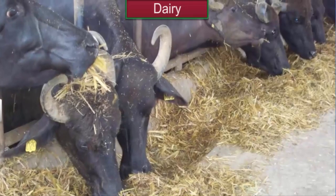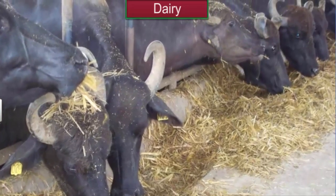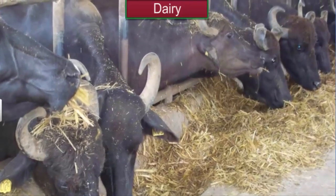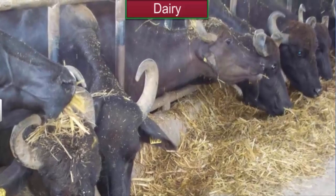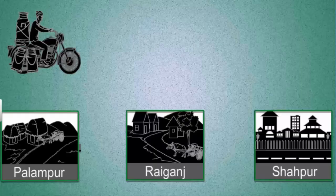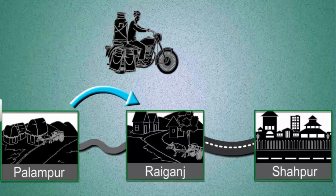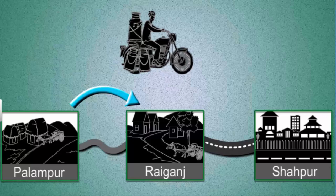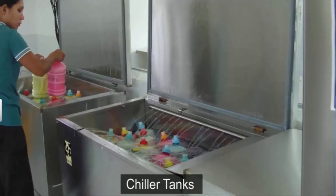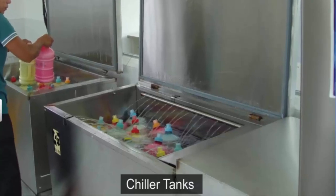Let us move on to dairy. Several people in Palampur are engaged in dairy activities. Buffalos in these dairies are fed jawar and bajra grown in Palampur itself. Milk from the dairies is transported daily to Raiganj, where some traders from Shahpur have set up collection centers and chilling plants, from where milk is supplied to other towns and cities.